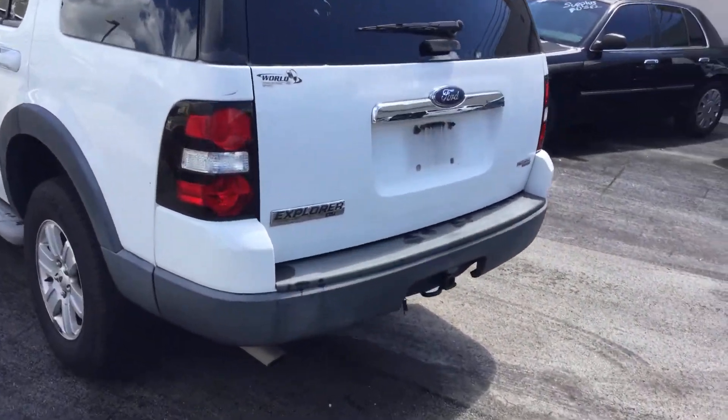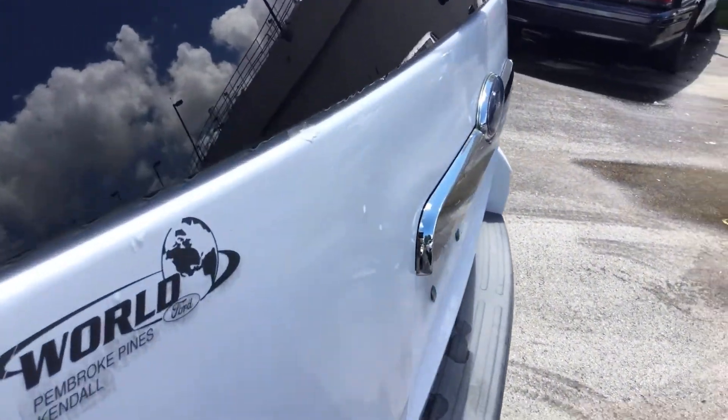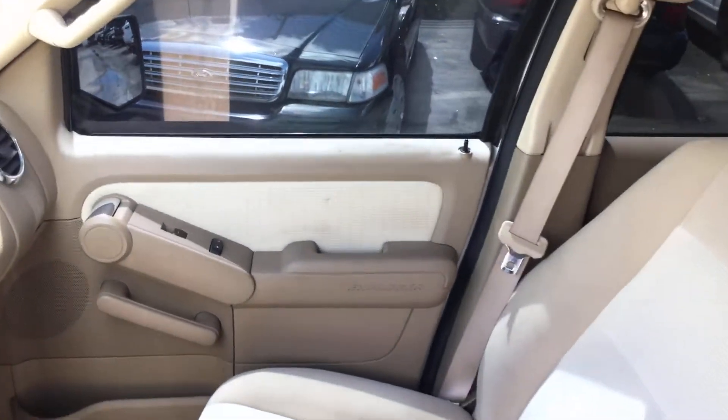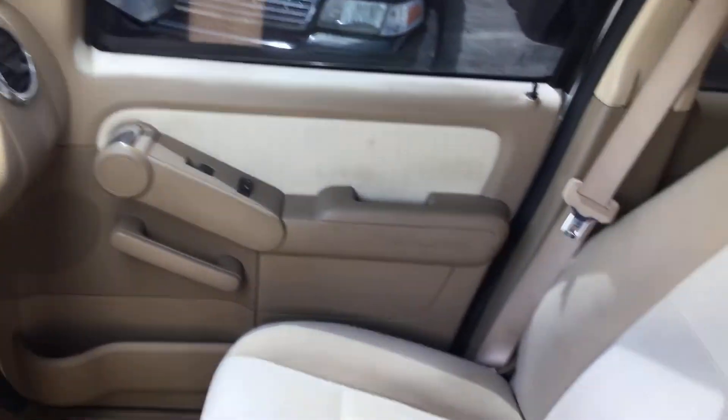Looks like the rear door has a small dent right there. Let me show you inside. The interior looks good — it's a little dirty and shows a little wear and tear, but it's really in good shape.